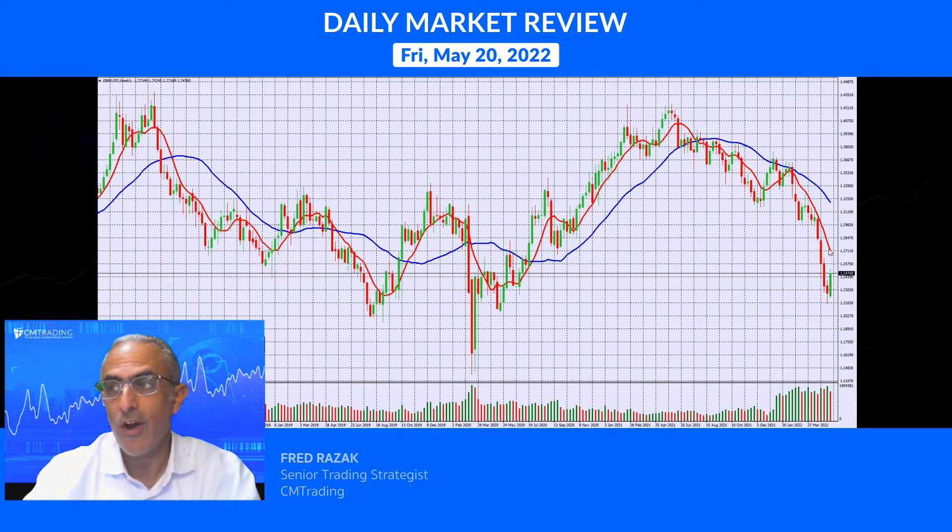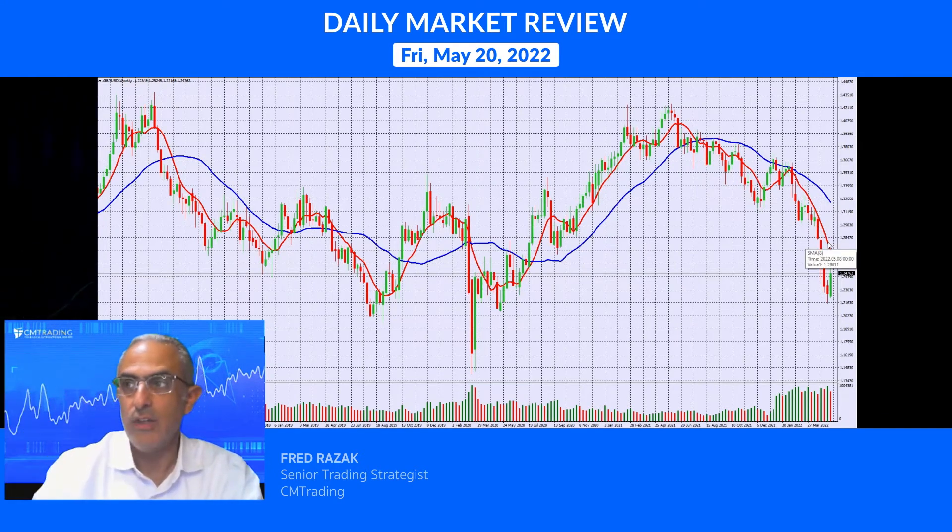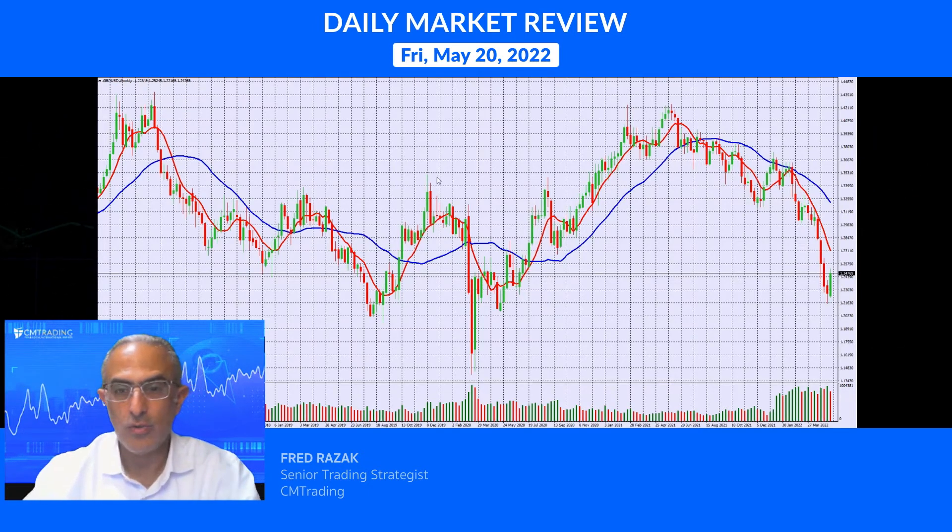I would say the top of this move is probably around 127 — if it gets there, that's another 300 pips. But this has fallen from 143 down to 120, so I'd expect at least a 1,000-pip bounce which would put it at 129. For right now I'm giving it a possible bounce to 127. Let's see if it gets there and then maybe it'll test its lows once again.